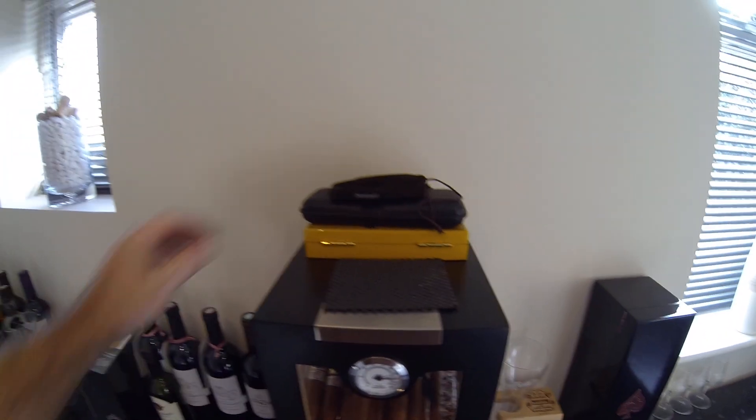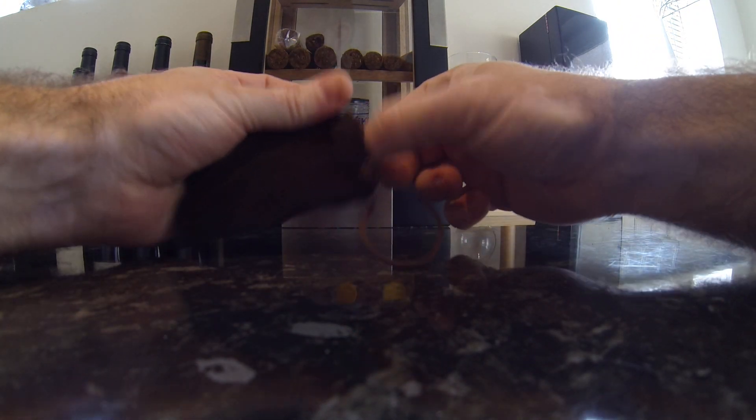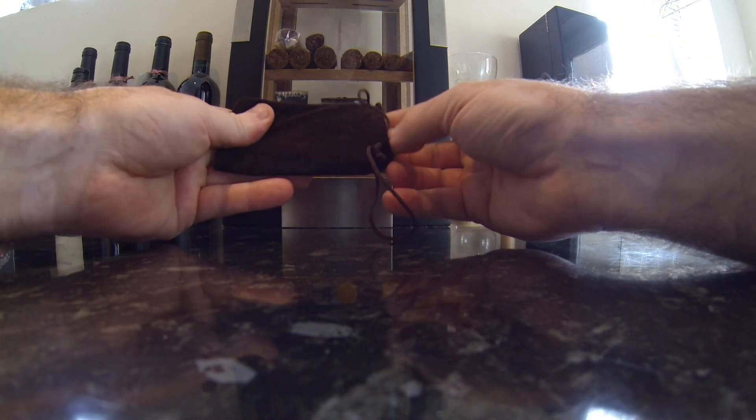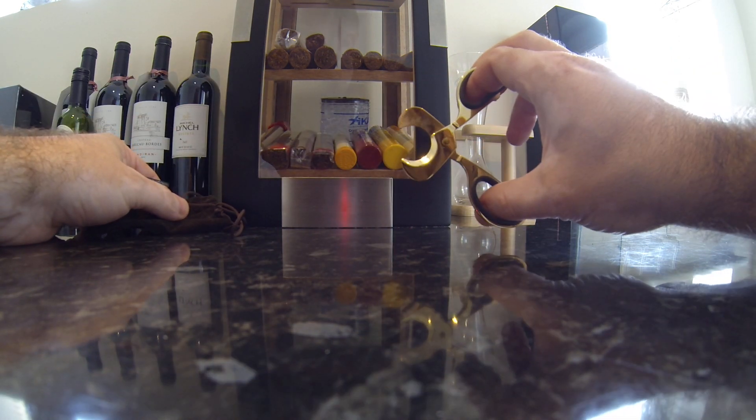When people know you're a cigar smoker they tend to get you a few presents. These are cigar scissors — they were a present from someone in the family, nice gold colour.